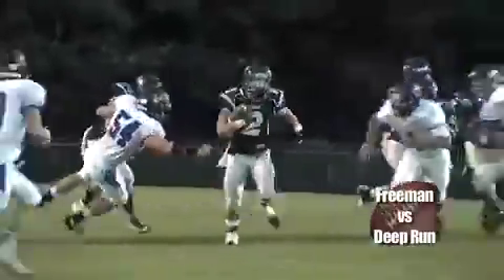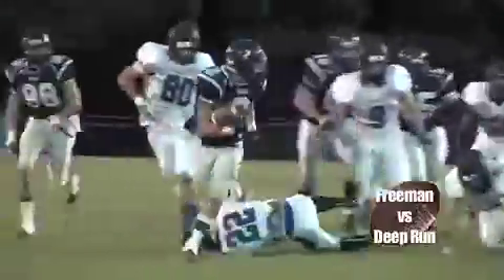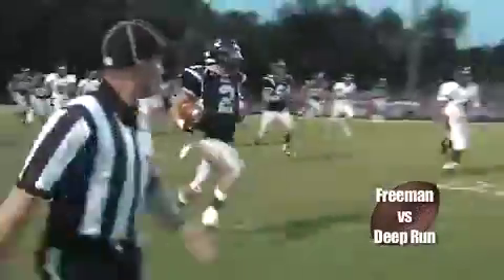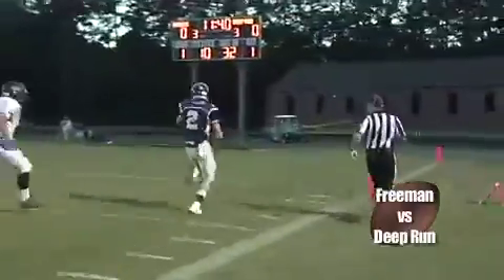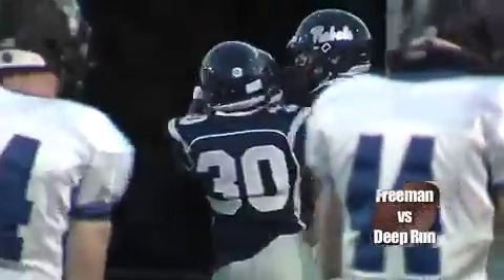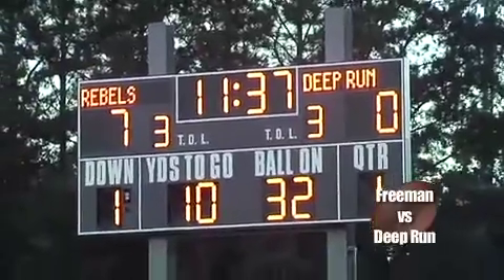Rebels though, they were out with a cause because they're trying to avenge that 49 to seven drubbing they took at Lee. Right away, first play from scrimmage — Evan Tyler, see ya next time in the end zone. Touchdown, Rebels. They would have the early advantage, seven and nothing.